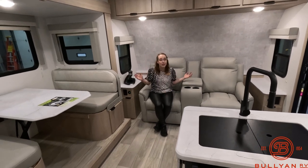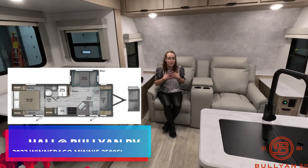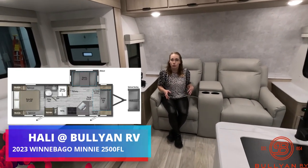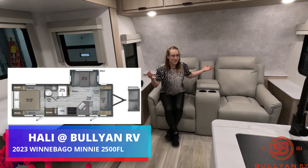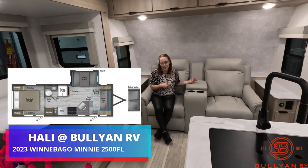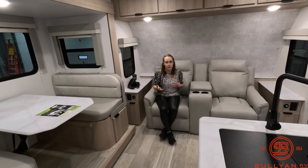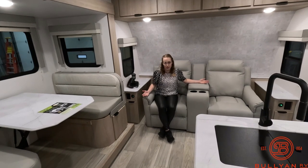Hi everyone and welcome to Bullion RV in Duluth, Minnesota. We're located off of Lake Superior. My name is Haley Johns and today I get to show you the 2023 Winnebago Mini 2500FL. We're starting on the inside this time and then we'll work our way to the outside. There are a lot of changes and updates to the 2023s that I'm super excited to let you know about.